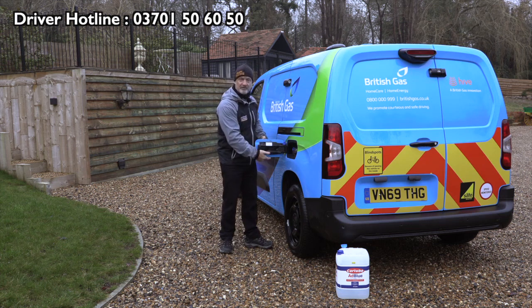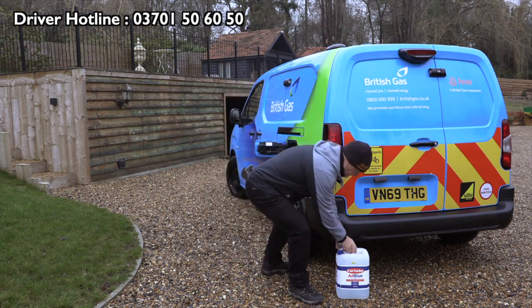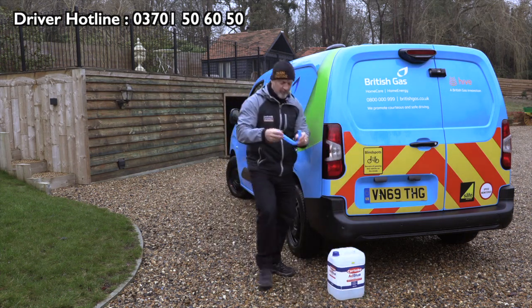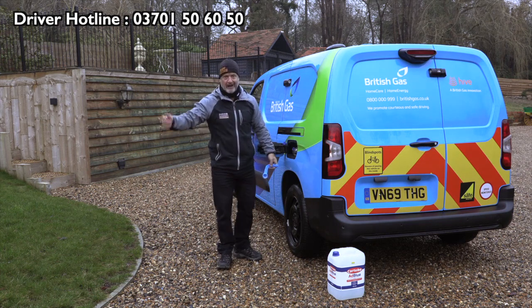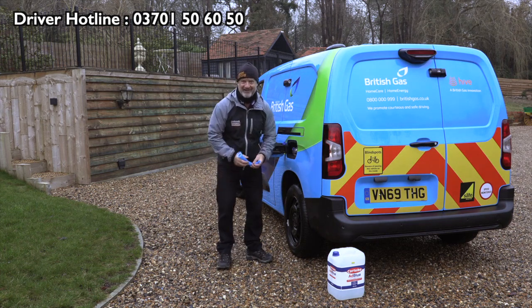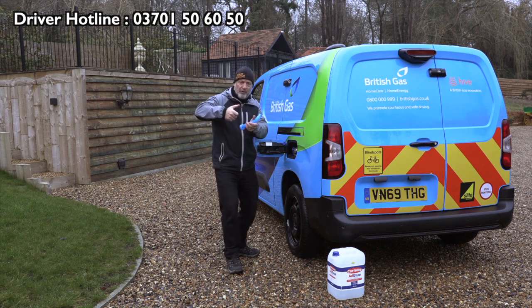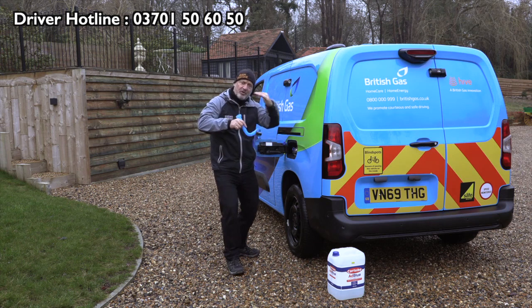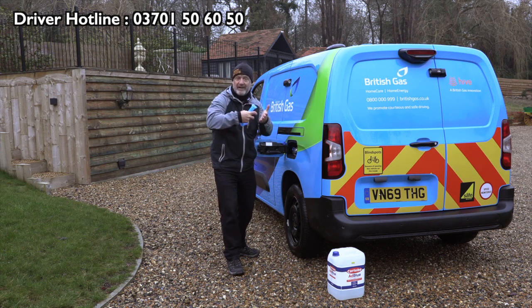The key with the AdBlue is it comes with its bespoke funnel — no DIY funnels for this. There are two apertures in it, and when you're pouring fluid out of anything, if the air is going in, the fluid comes out really well — but if the air is blocked it won't actually come out.